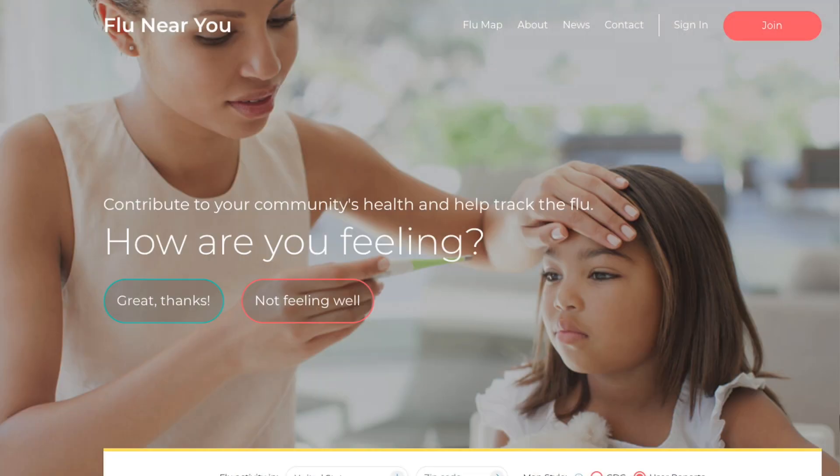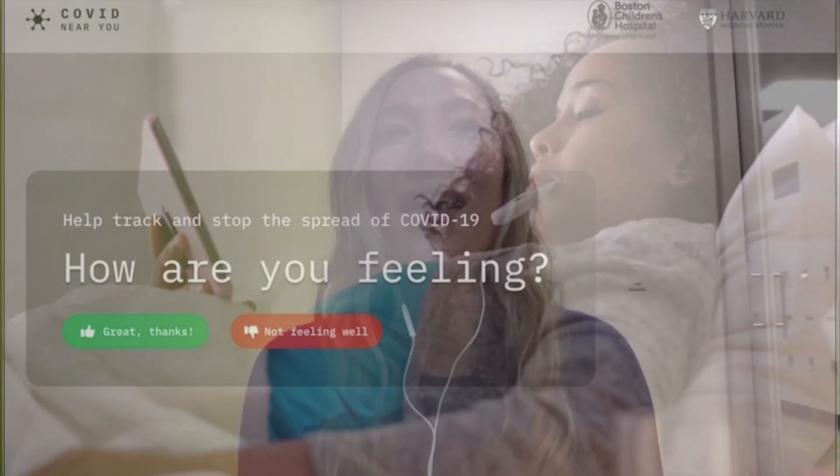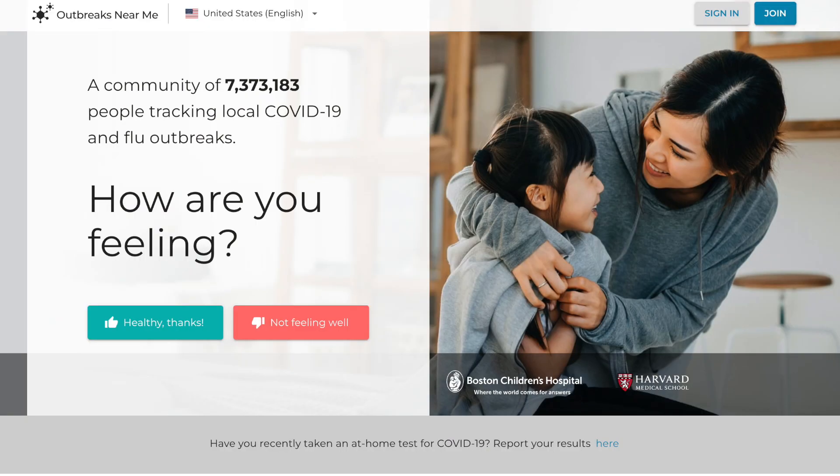Right now in its current form, we are Outbreaks Near Me. This was previously Flu Near You, which a lot of folks were familiar with. Then in March of 2020, we launched COVID Near You to account for the COVID-19 pandemic which was emerging at that time. We quickly realized two sites doing the same thing wasn't the most efficient or easy for our participants, so we combined those in December 2020 to Outbreaks Near Me. That captures flu, COVID-19, RSV — really tuned to respiratory illness — but we do collect a wide variety of symptoms and hope to look at other diseases as well.